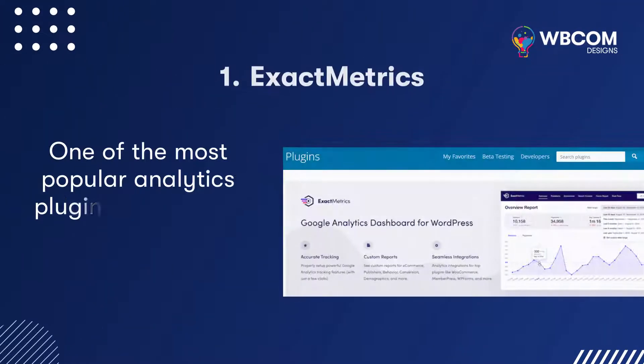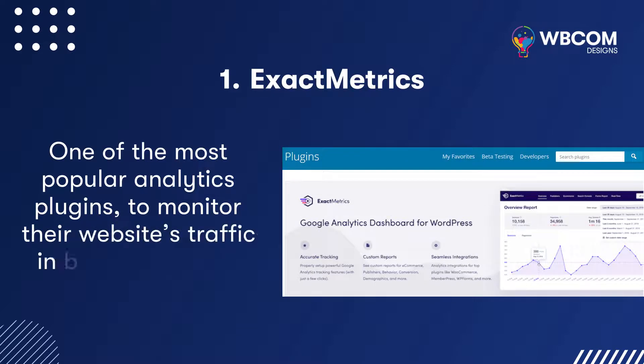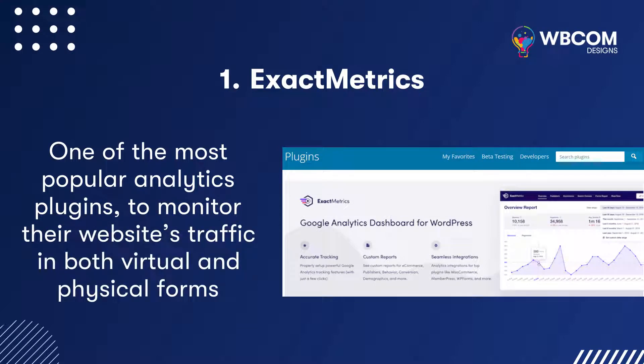Booknetic: One of the most popular analytics plugins to monitor their website's traffic in both virtual and physical forms.